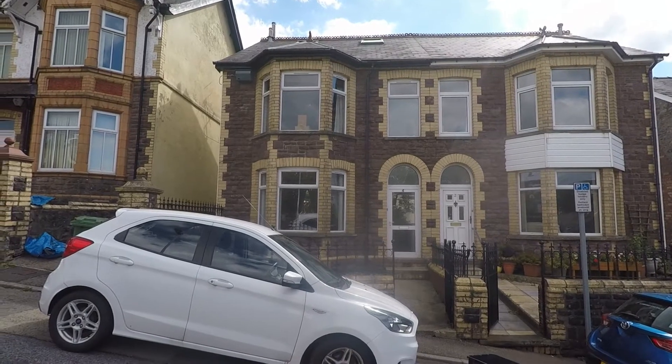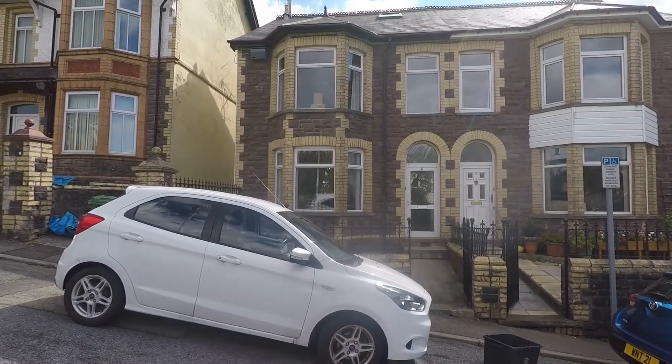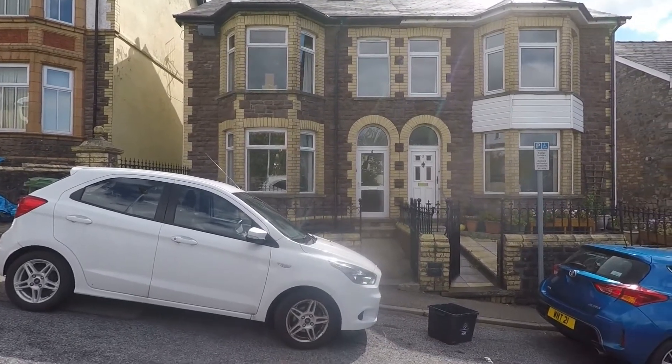Hi, thanks for watching this video tour for Tonmauer Avenue here in Blaenavon, Pontypool. Here we have a three double bedroomed semi-detached family home with a loft area.